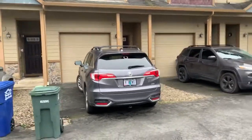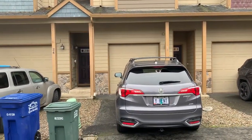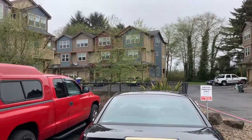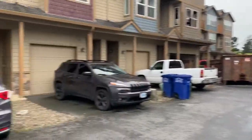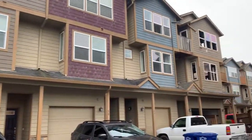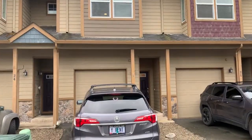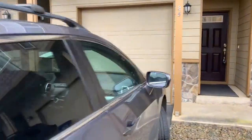I'm standing outside of unit 25 facing south towards 35th. You can see there's a row to the east, a row to the north, and a row to the west. This is the south end of the complex. The unit that had the fire is three buildings away, with a parking spot out front of the garage.